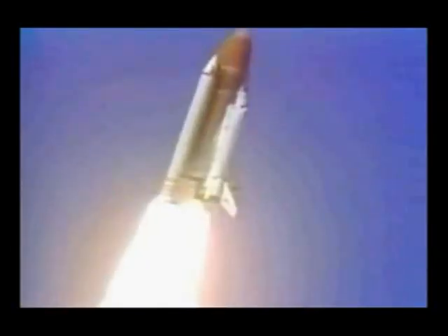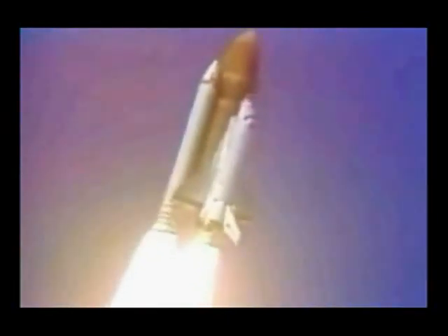Roll program. Watch your roll, Challenger. Good roll program confirmed. Challenger now heading down range.